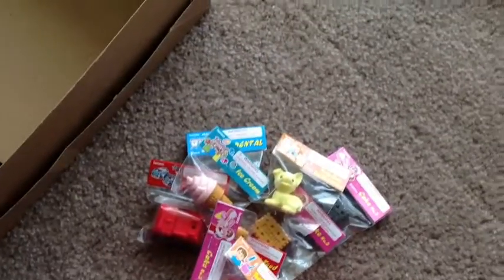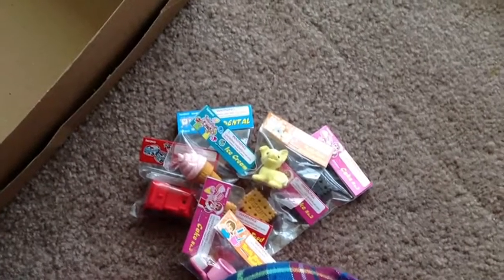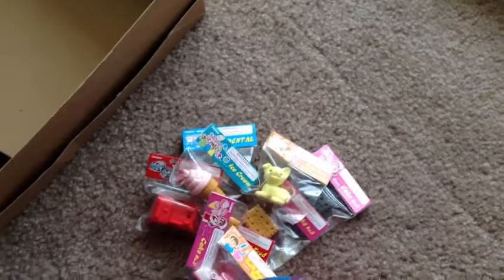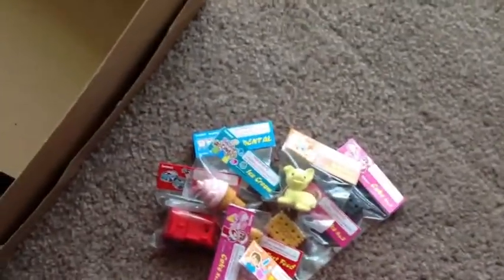I'm trading with someone right now — they wanted some walkthrough erasers but I think they changed their mind on those. So I may also have a bowling ball with bowling pins, and I think like a tart and something else. So if you're interested in those, let me know.